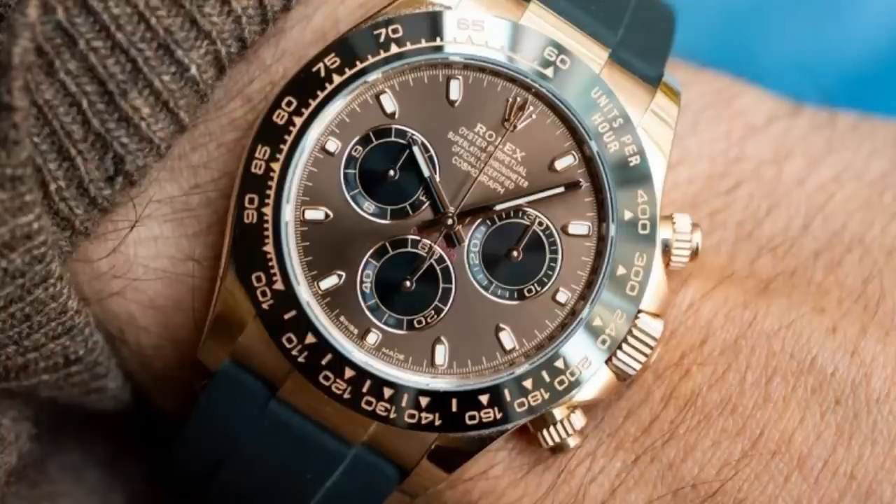Our first watch is one that I purchased about a year and a half ago. One of my Rolex ADs from the Caribbean called me that they had this watch for me. It was a Rolex Daytona Rose Gold Chocolate Dial Oysterflex. The reference number of that beautiful Rolex Daytona Oysterflex with a chocolate dial is the 116515. The retail price of that watch is $31,500.